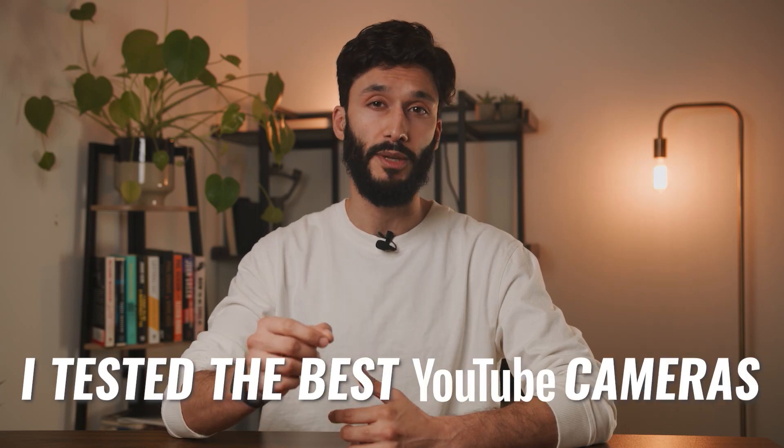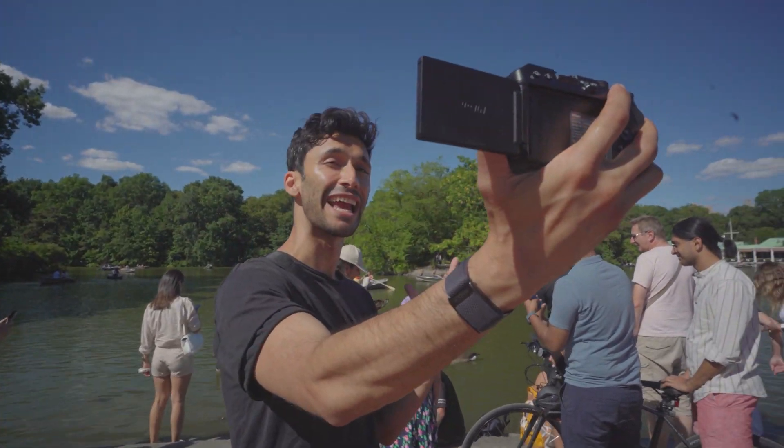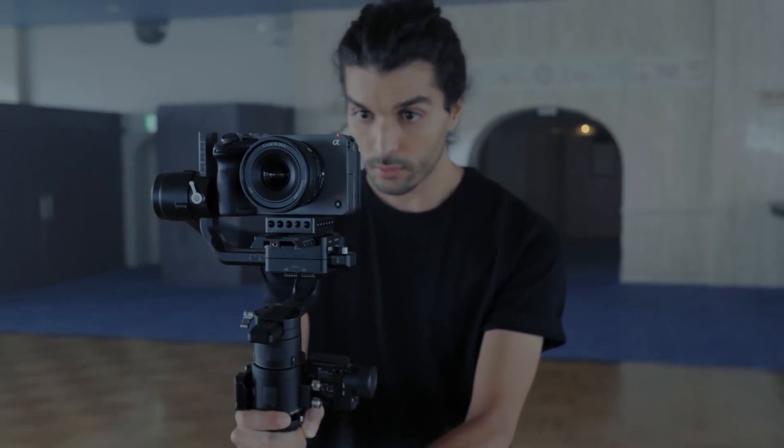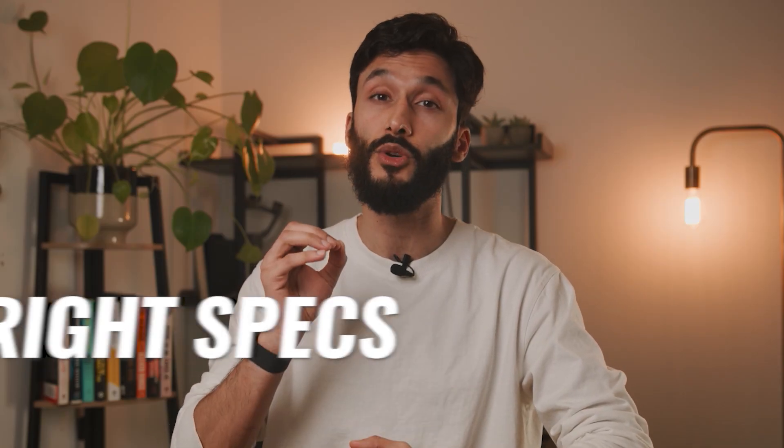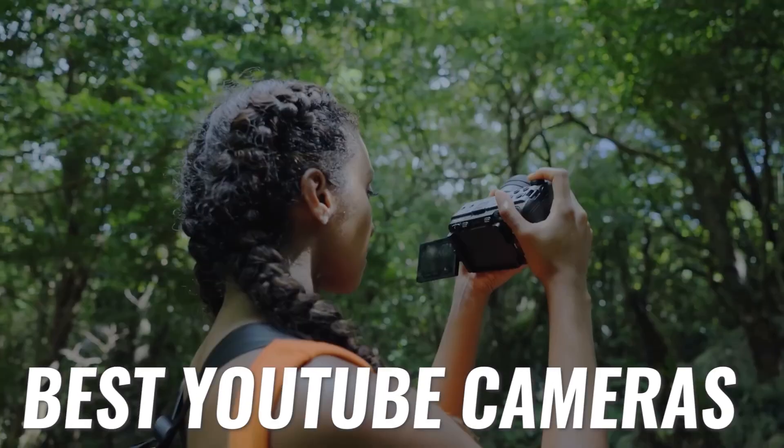I tested the best YouTube cameras and I realized the right YouTube camera depends on your channel. Maybe you're vlogging, making educational content, or doing something a little more cinematic. For that, you need to make sure you have the right specs and features inside your camera. In this video, we're going to break down the best YouTube cameras out there and figure out which camera is right for your content.